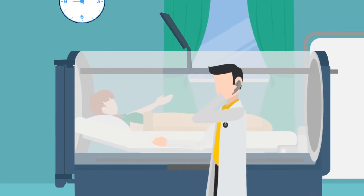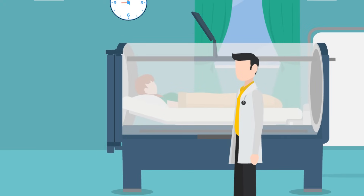Near the end of a session the technician will gradually start decreasing the pressure inside the chamber. This is called decompression. This allows your body to return to normal pressure outside the chamber.